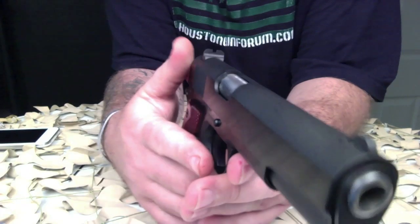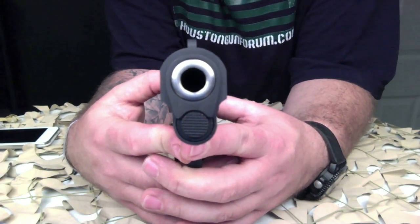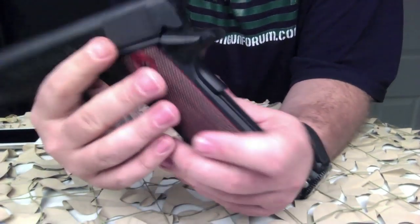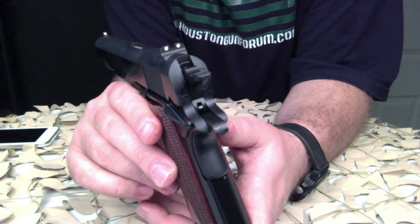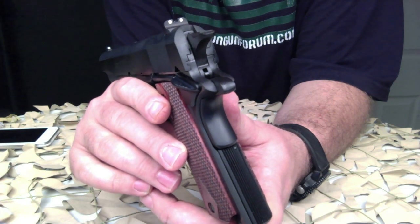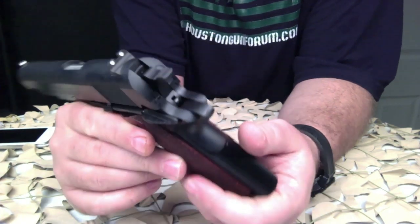The 38 Super has gained distinction as the caliber of choice for many top pistol match competitors, and it remains one of the most dominant calibers in IPSC competition.